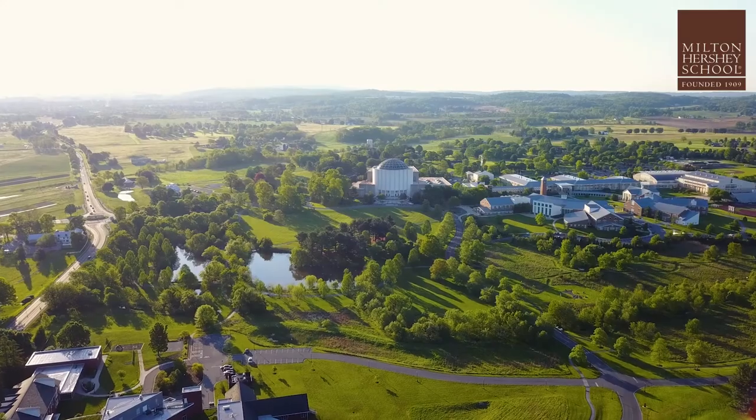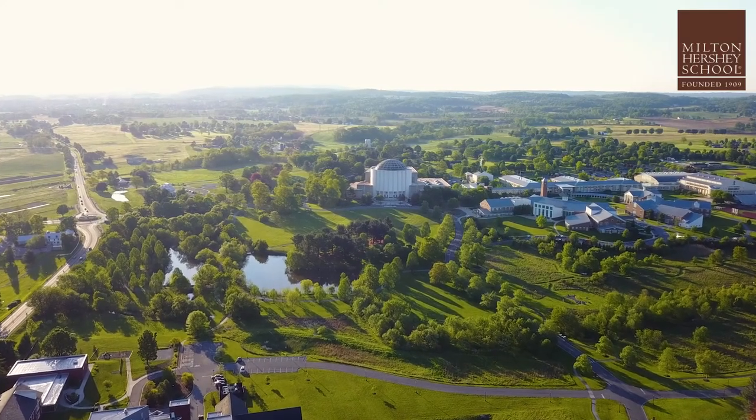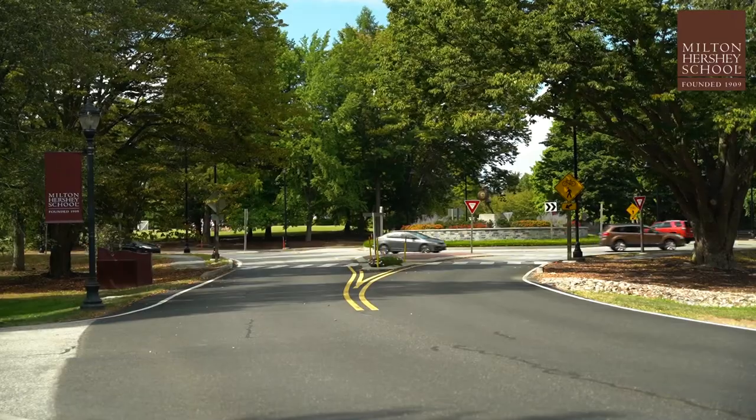Hi and welcome to the Admissions Welcome Center. We're so excited that you've chosen Milton Hershey School and are participating in our campus visit and interview day. This video is going to go over what to expect from your visit, starting with where to park.